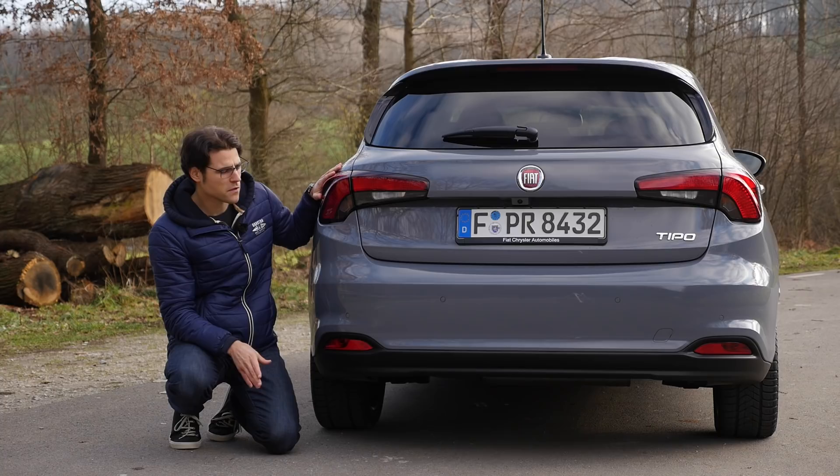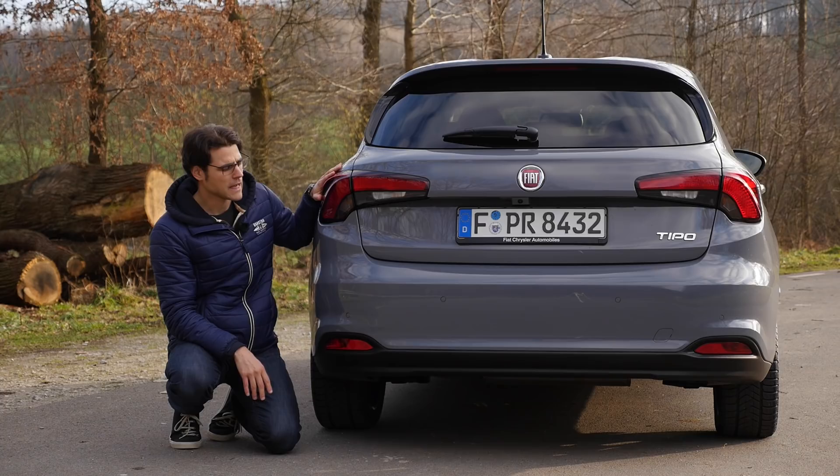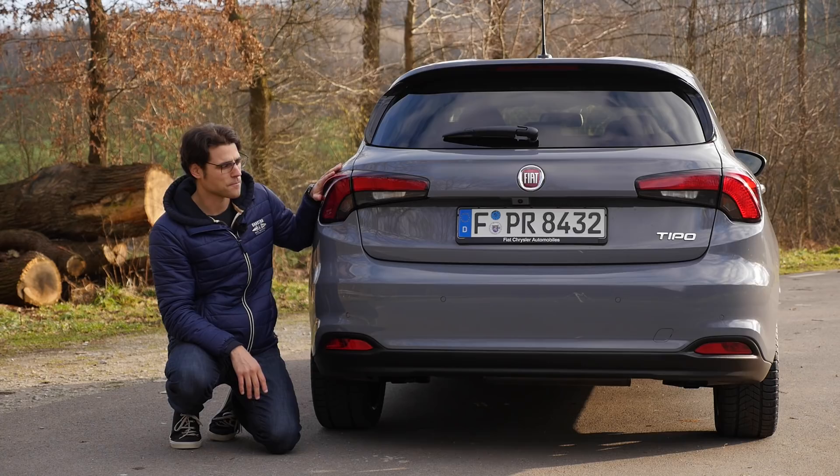Especially on the hatch it looks really quite nice. The sedan looks more conservative, more classic. For Central Europe they also aim to sell the hatch more often. Which would you actually go for — hatch, sedan, or the estate?